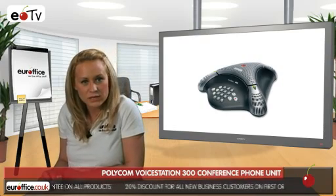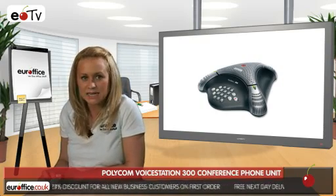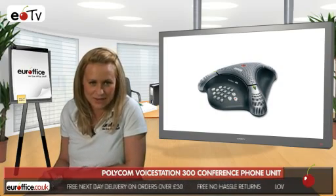You can connect the Polycom VoiceStation 300 conference phone unit into any analogue phone jack, making it really easy to install and start using. This great value product is also really sleek and stylish, a welcome addition to any workspace.